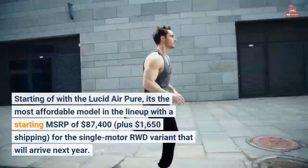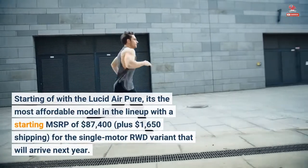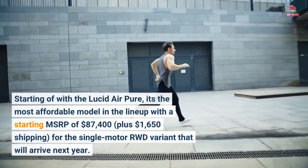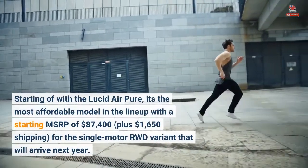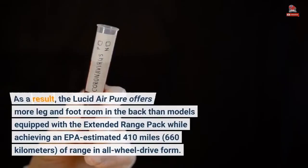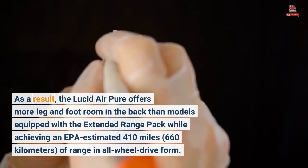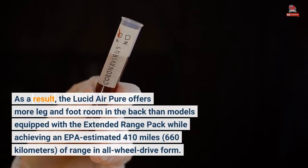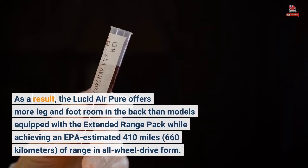Starting off with the Lucid Air Pure, it's the most affordable model in the lineup with a starting MSRP of $87,400, plus $1,650 shipping, for the single-motor RWD variant that will arrive next year. The Lucid Air Pure offers more leg and footroom in the back than models equipped with the extended range pack, while achieving an EPA estimated 410 miles, 660 kilometers, of range in all-wheel drive form.